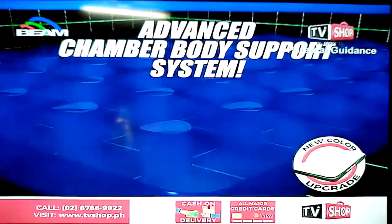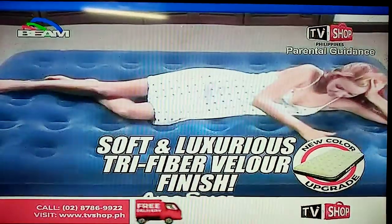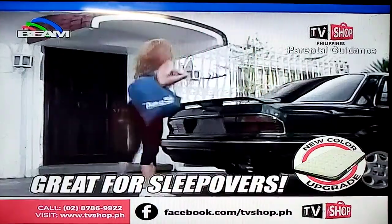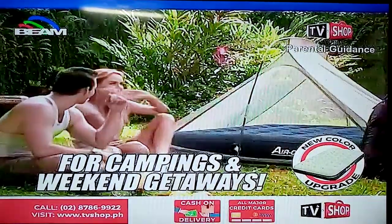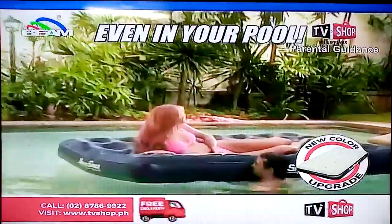Because of its advanced air chamber body support system, finished with soft, luxurious tri-fiber velour, it gives you a relaxing sleep experience like floating on air. Great for sleepovers and unexpected stayovers — use it while traveling, on picnics, camping trips, and weekend getaways, even in your pool. Its versatility is endless.